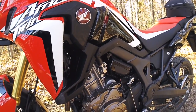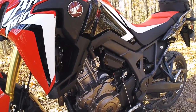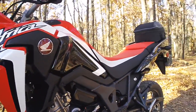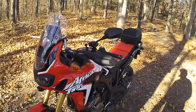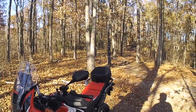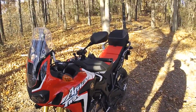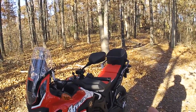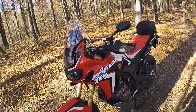Price is another big comparison. In the brush if you fall over with the 250L it's not a big deal. And cost-wise — I paid a little over four thousand for the 250L and thirteen thousand for the Africa Twin, so you could buy pretty much three CRF 250Ls for the price of one Africa Twin.